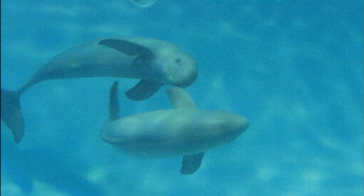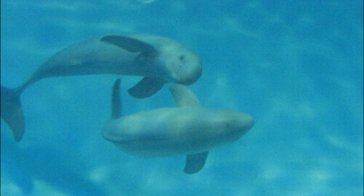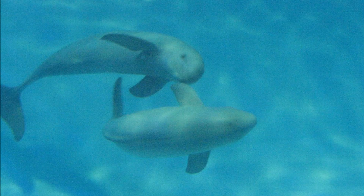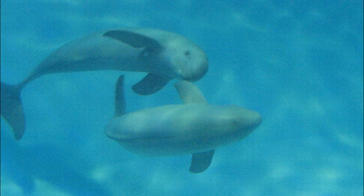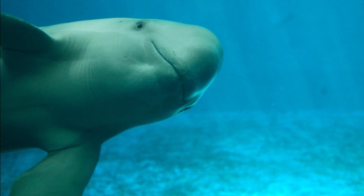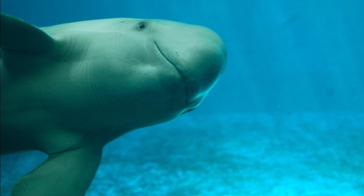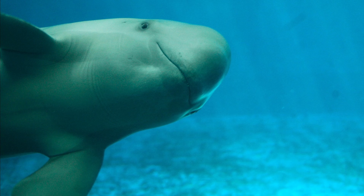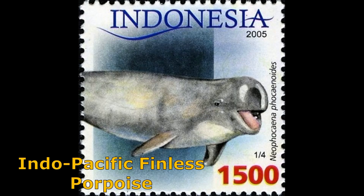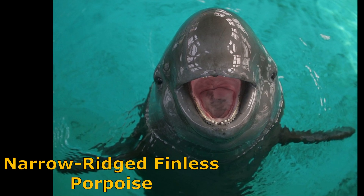The taxonomy of finless porpoises has long been debated. All finless porpoises used to be considered one species with three subspecies. They were then separated into two species and may eventually be widely considered three separate species. However, most recent sources still list two species: the Indo-Pacific finless porpoise and the endangered Narrow Ridge finless porpoise.